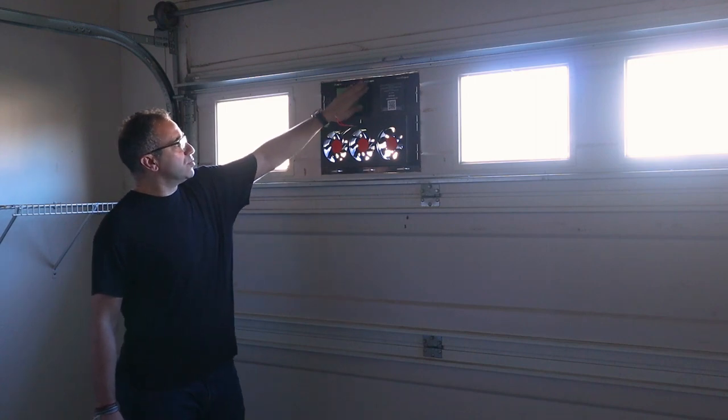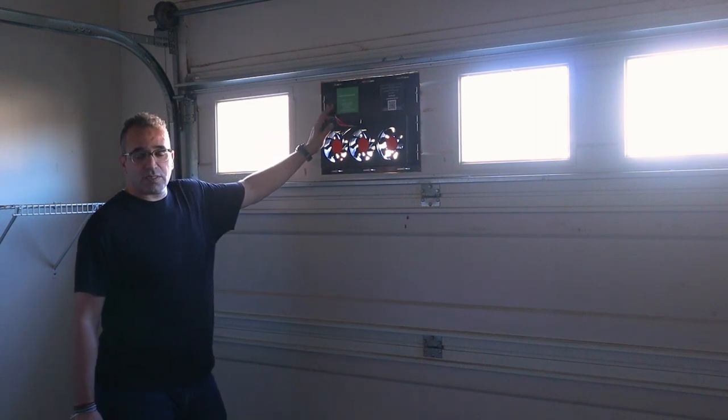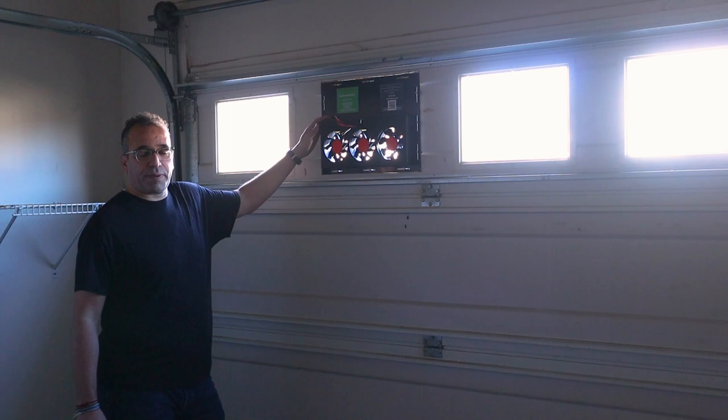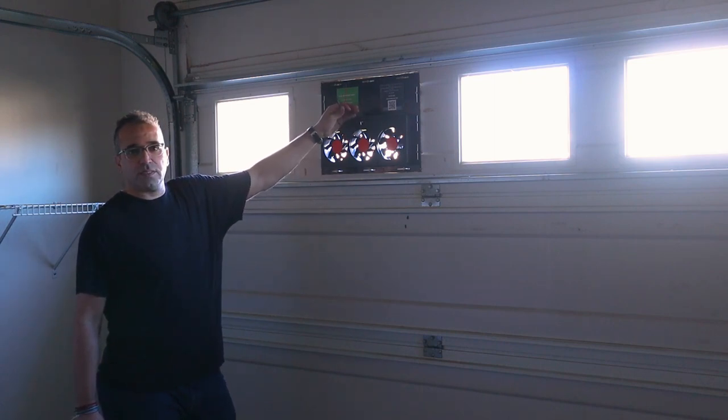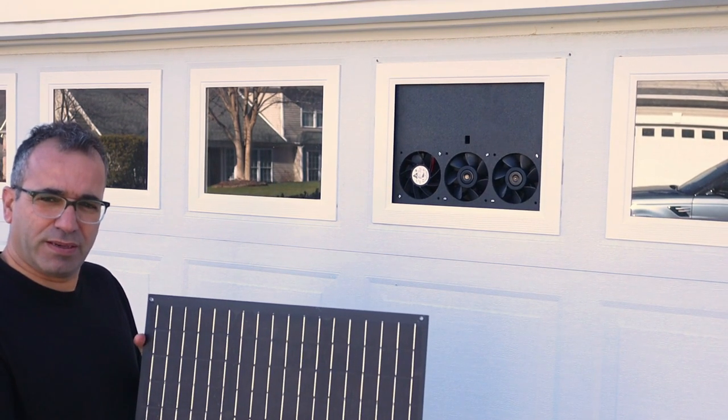This completes the inside portion of the Zula system mounting. As you can see, we have the unit secured using those screws. We'll go outside right now to do the solar panel installation, then come back in for the wire connection.